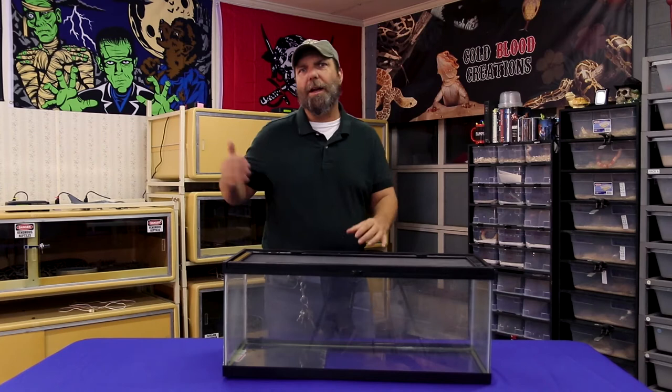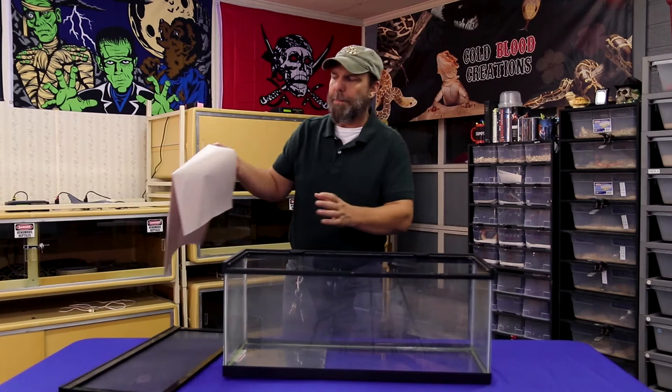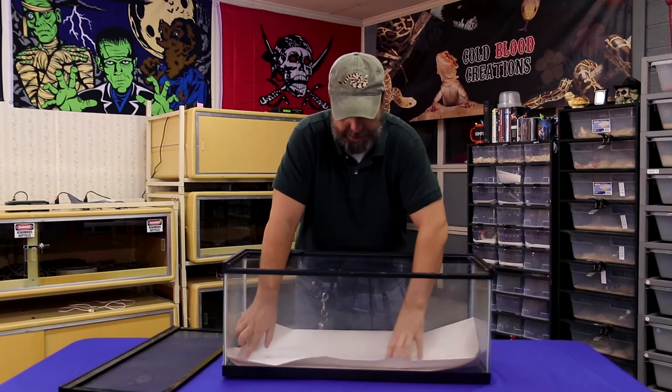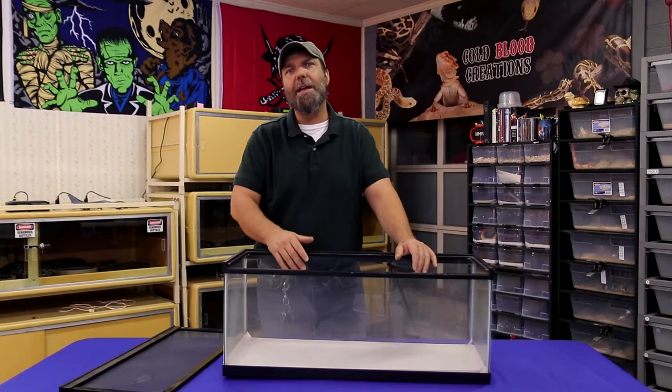There's another school of thought that goes away from the naturalistic approach — one that works especially well if you have several animals and need to clean them all very quickly. For substrate in this approach, you're usually going to use something like newspaper or non-printed white butcher paper. Simply cut a piece to size and place it down in the bottom of the cage. Don't be surprised if your snake finds a crevice to get underneath it — snakes are secretive animals and they're going to seek out places to hide, and there's no better place than underneath the newspaper.